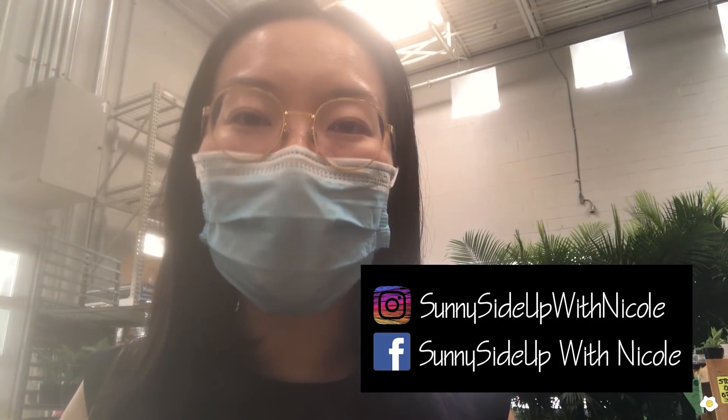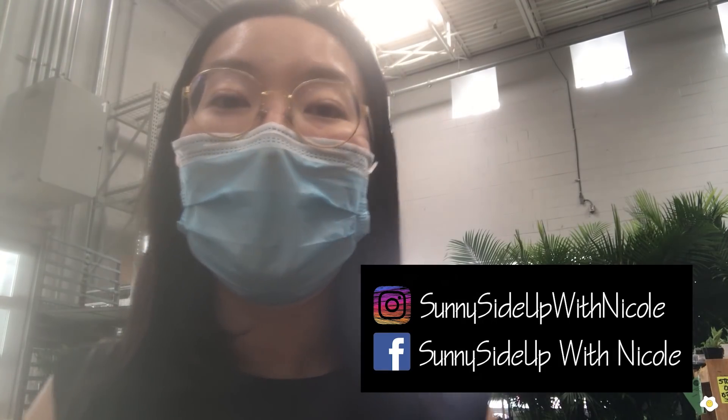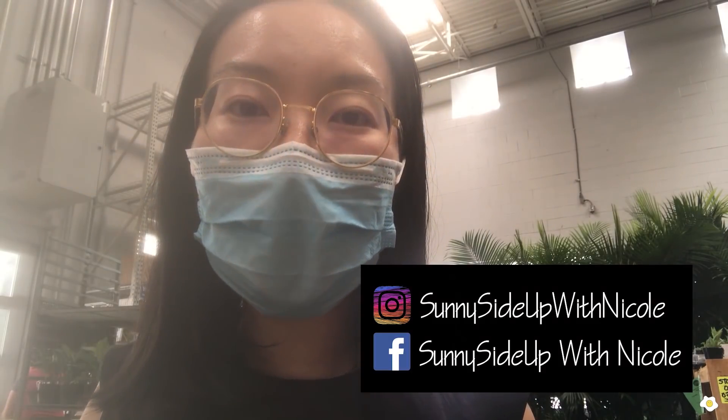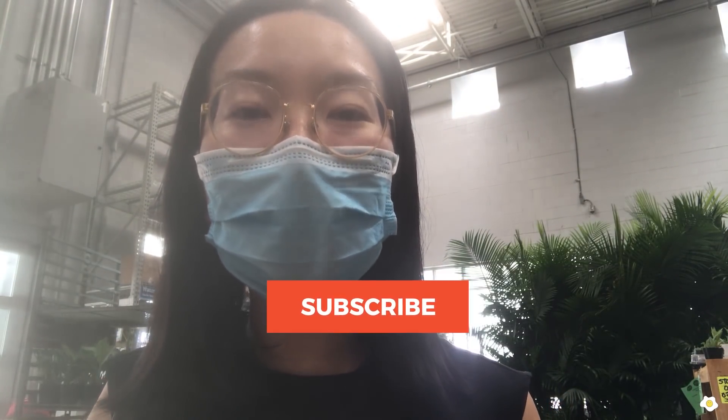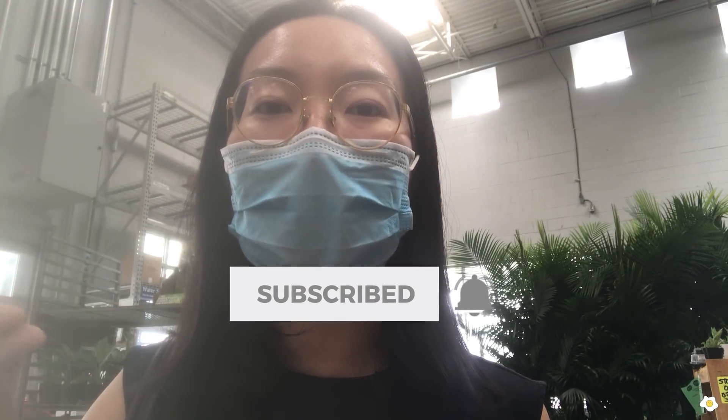That's it for today's video. If you're looking for anything that I showed in the video, I hope you can find it at your local Lowe's. Good luck everyone. I hope you find this video helpful — if you do, please give me a thumbs up and subscribe to my YouTube channel. Don't forget to hit the bell button so you can turn on all notifications and you will not miss out on any of my future videos. That's it for today, I hope you like it. My name is Nicole — I will see you in my next one. Bye-bye!